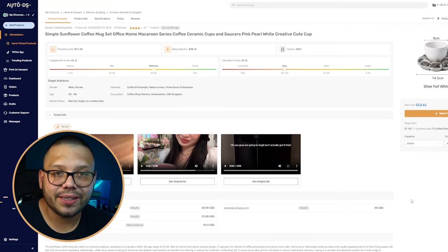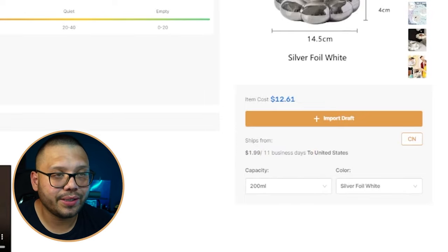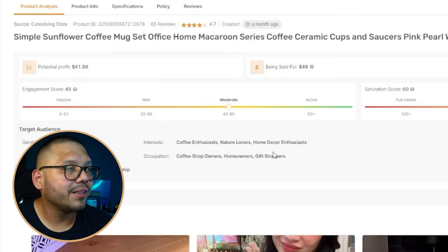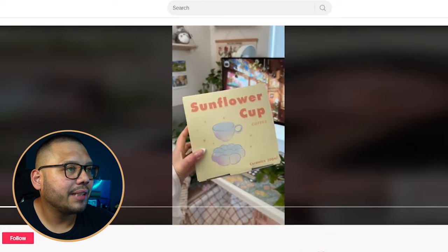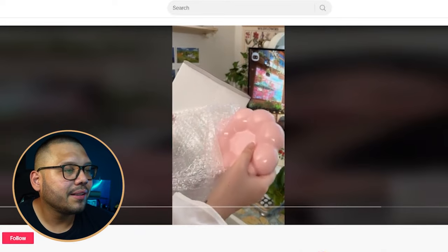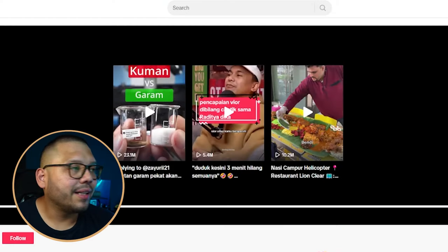For the supplier we're going with AutoDS — sourcing for $12.61 with $2 shipping and 11 business day shipping to the US. The engagement score is moderate, not too much buzz yet, and saturation is at 'busy' — so this is something you can jump on right now before it blows up. The TikTok ad is simply an unboxing, showing the product and its different features.